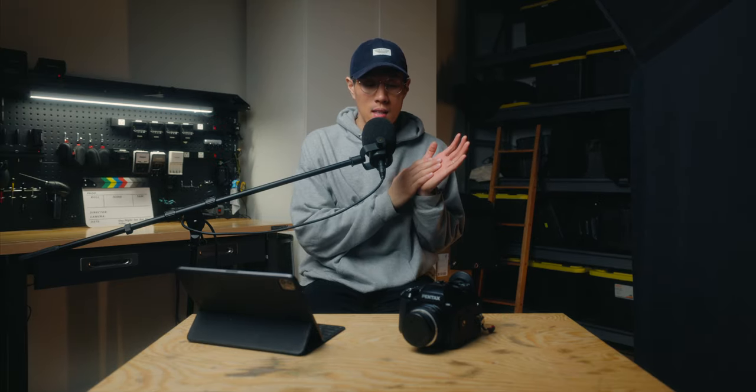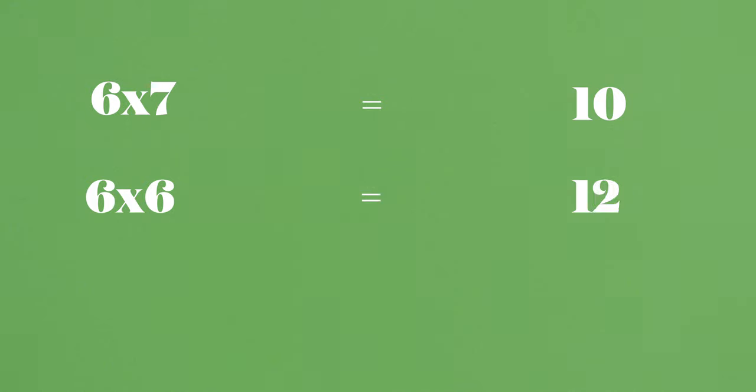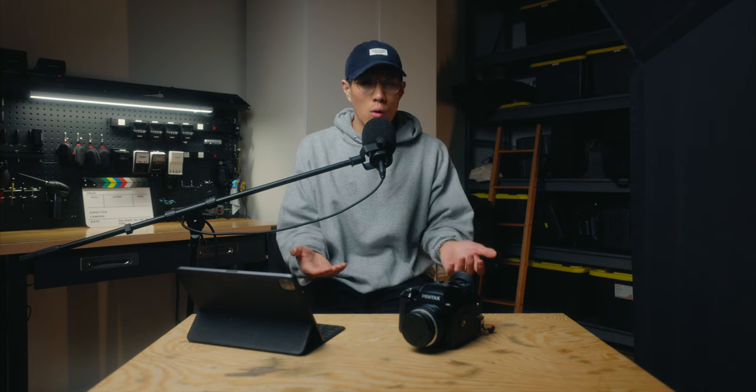There are a few formats that are very common within the medium format world. There is 6x7, which gives you 10 photos; 6x6, which gives you 12; and then 645, which is what this camera falls under, giving you 16 photos. There are other medium formats, but those three are the most common.